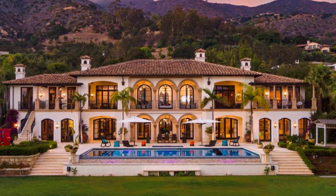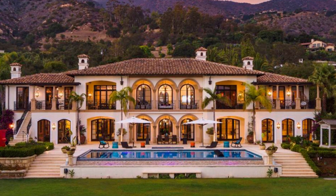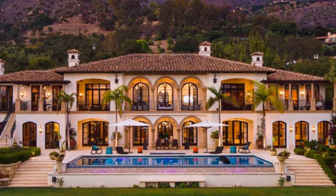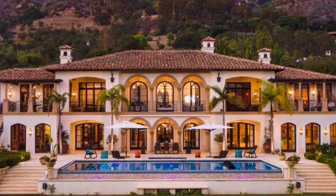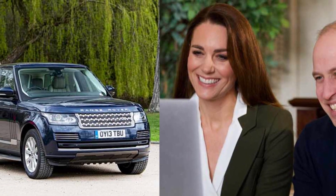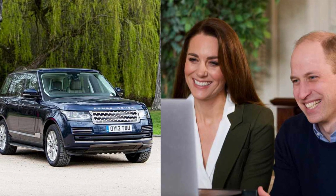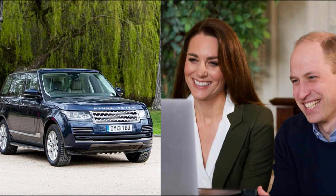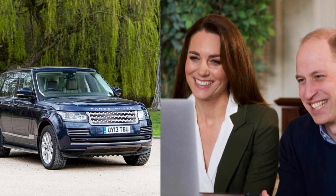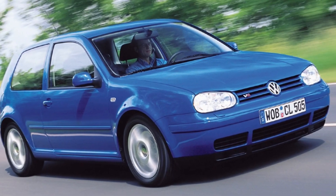In addition to residing in a series of dream mansions, Kate Middleton is also distinguished by her remarkable collection of vehicles, reflecting refined taste and a passion for automotive excellence. Among the gems of her fleet is the sleek 2022 Volkswagen Golf GTI, valued at $35,000. This compact hatchback not only offers a stylish and modern design, but also provides an exciting driving experience, thanks to its turbocharged 2.0-liter inline four-cylinder engine capable of unleashing up to 250 horsepower.